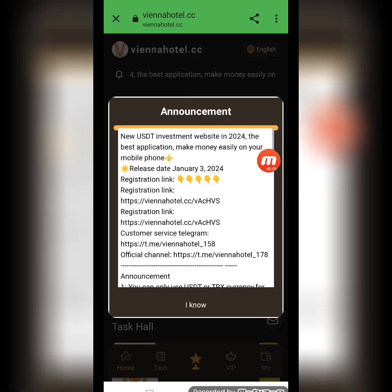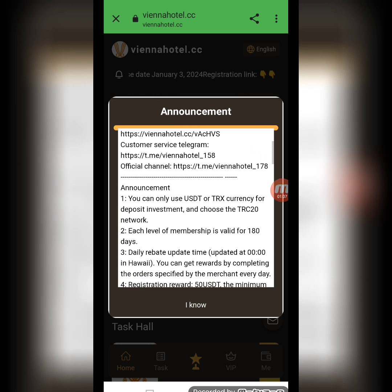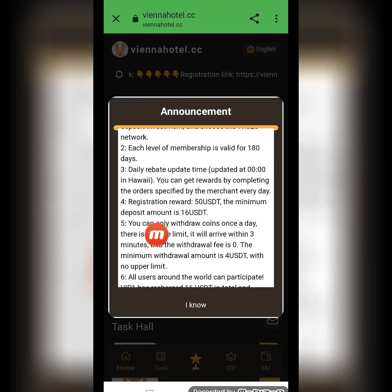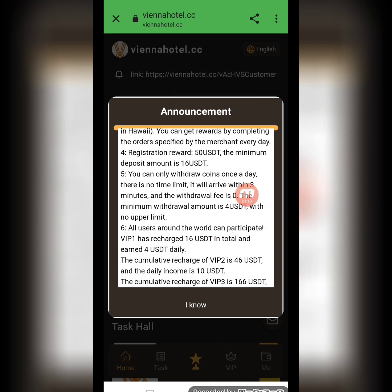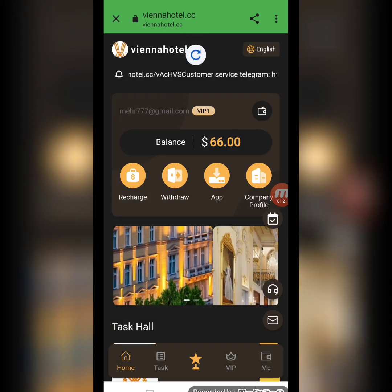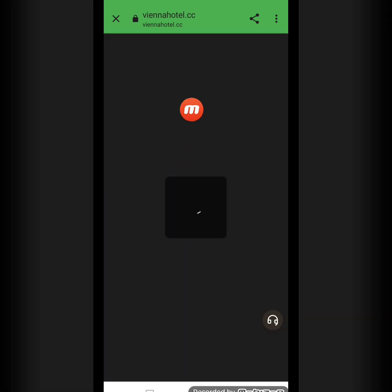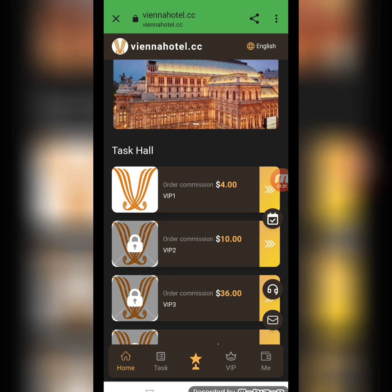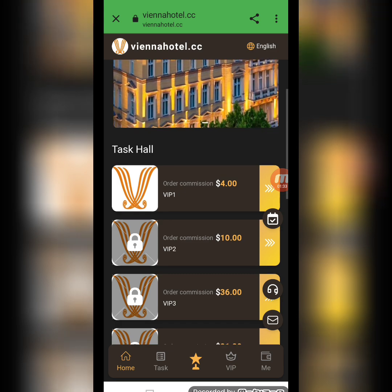My registration is successfully done. The company's latest announcement is here along with the registration link and all detailed information. When you register this website, you will receive $50 USD as a registration reward. Minimum deposit is $16 USD and minimum withdrawal is $4 USD. In the task hall, there are different VIP levels — you can open a level, complete a task, and earn a commission.